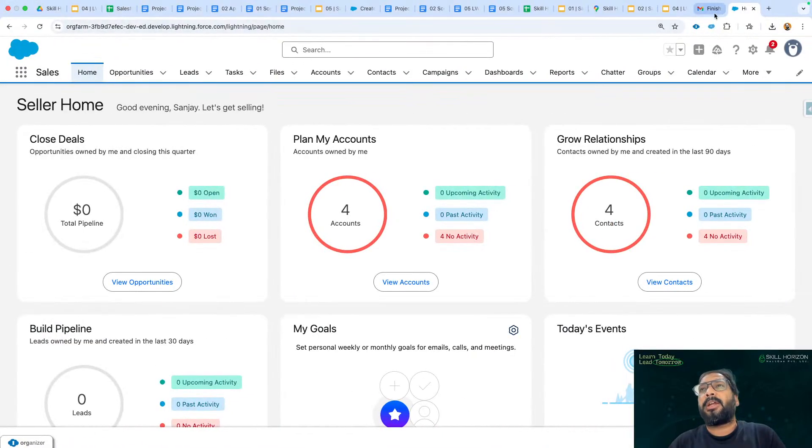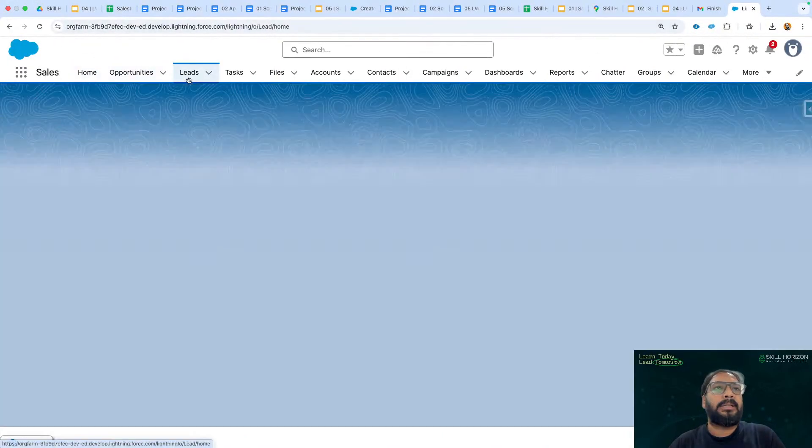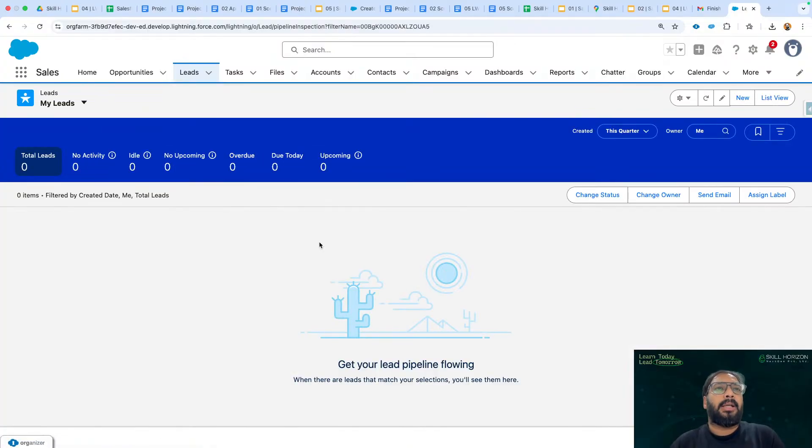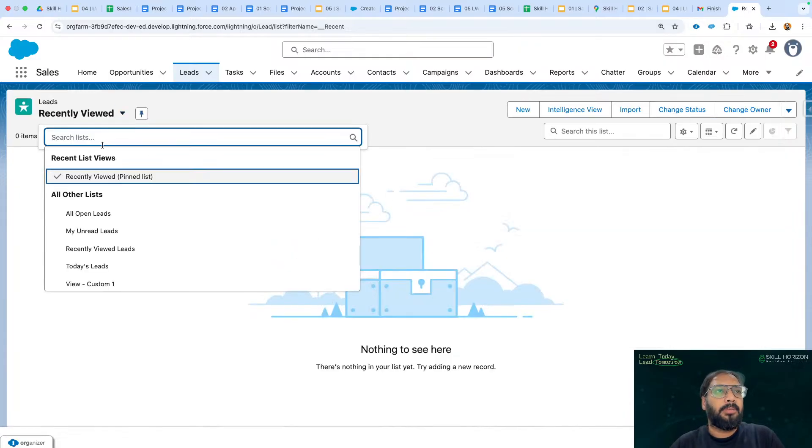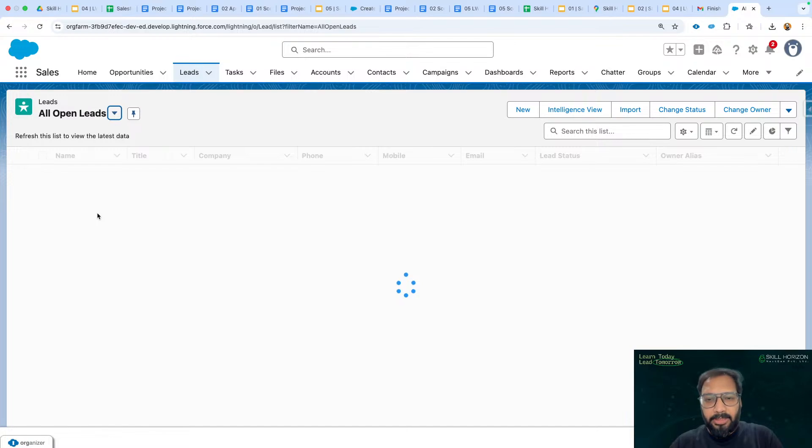Go to the Leads tab in the org. Salesforce is providing this intelligent view — you might have experienced this view, which is available on Leads, Accounts, and Contacts — they're improving their UI. If you want to see the data, on the top right corner we have the list view option. Click on it and here we'll be able to see all open leads.